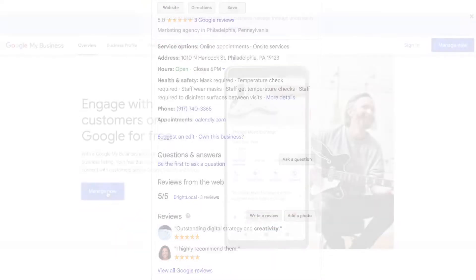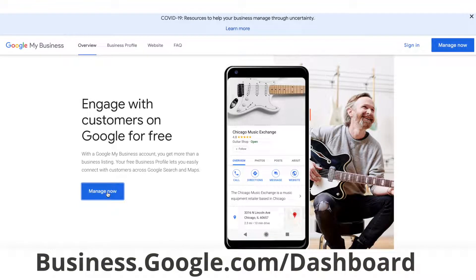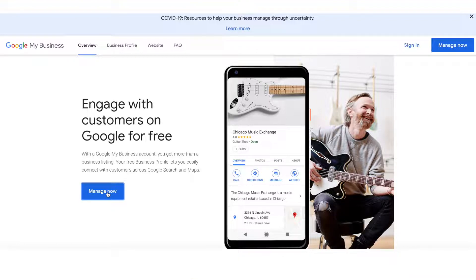To find and respond to your reviews, go to your business page dashboard at business.google.com/dashboard. Click Reviews on the left side navigation.